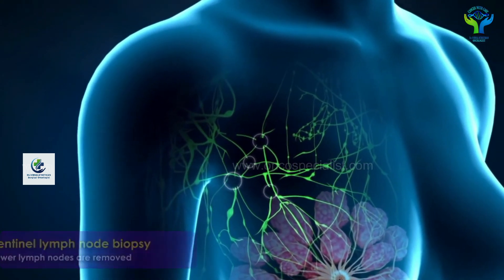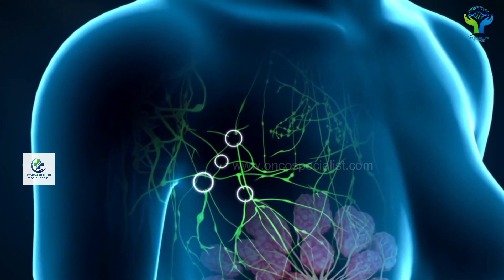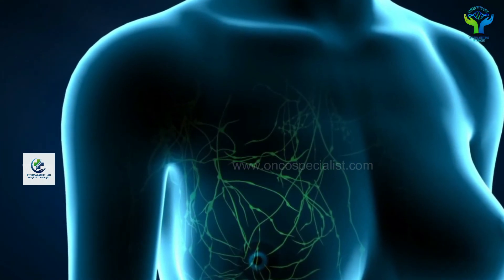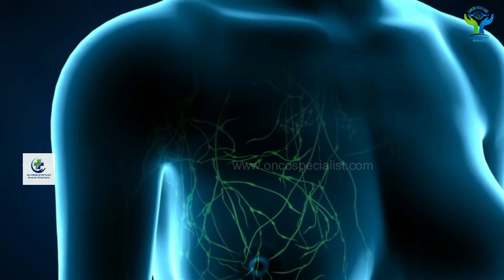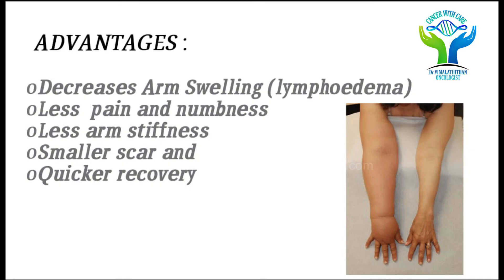The real advantage is that if the cancer has not spread to the lymph nodes, we as surgeons never remove the rest of the lymph nodes. This is a major benefit for cancer patients. By doing this biopsy, patients will definitely experience decreased arm swelling, less pain, less arm stiffness, quicker recovery, and an overall better quality of life.